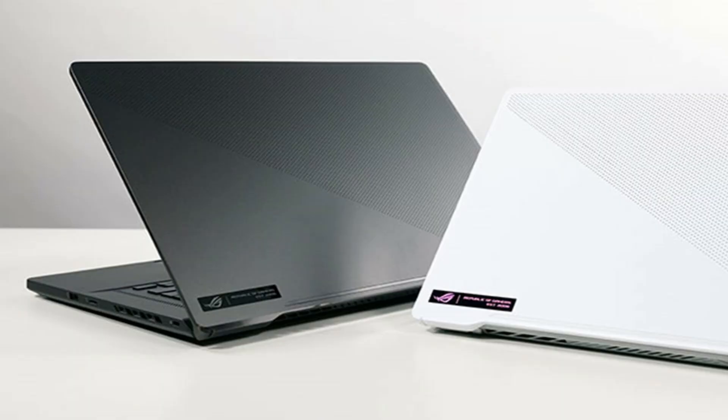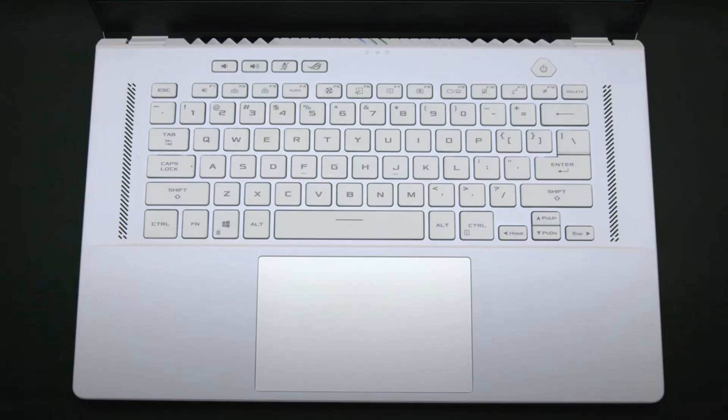Regarding design, you will have two color options: gray and white. You will get a full-size keyboard — well, not exactly full-size because this is a lightweight category. The laptop is in the 15-inch category. You will get speakers on the top, single backlit keyboard support, some hotkeys, and a power button.